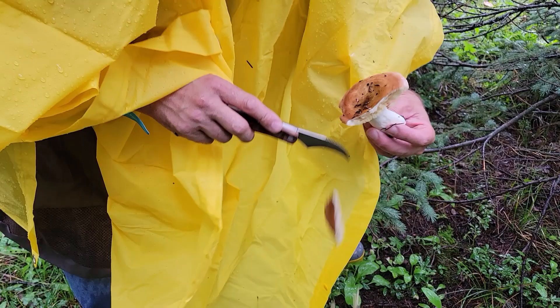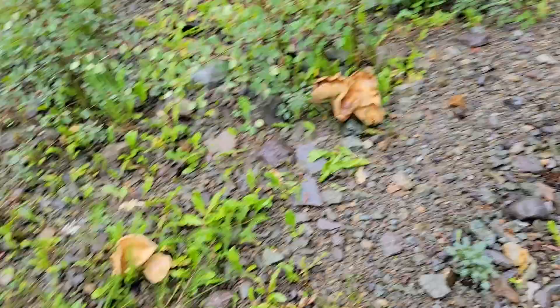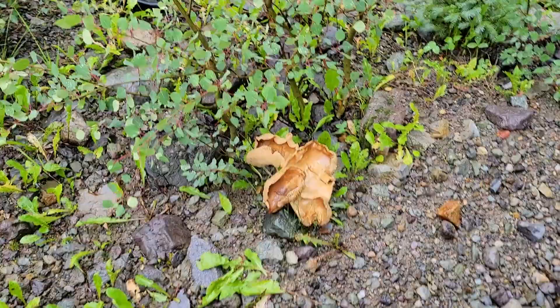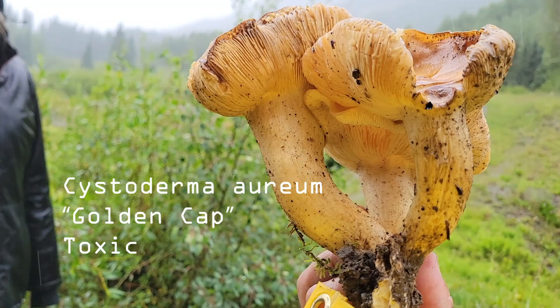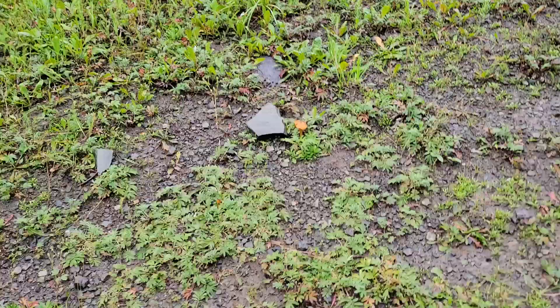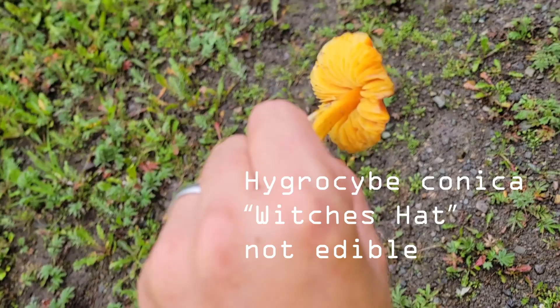I'm sure there are a lot of different Russulas out here. Look at these big ones — these are the guys that had the ring on them. Look at this big witch's hat — Hygrocybe. That's one of the bigger ones I've ever seen, honestly. That's a huge waxy cap.